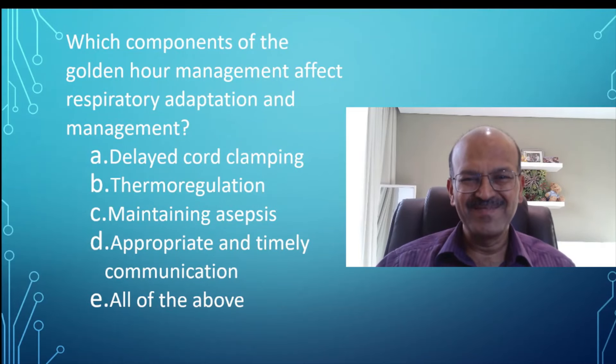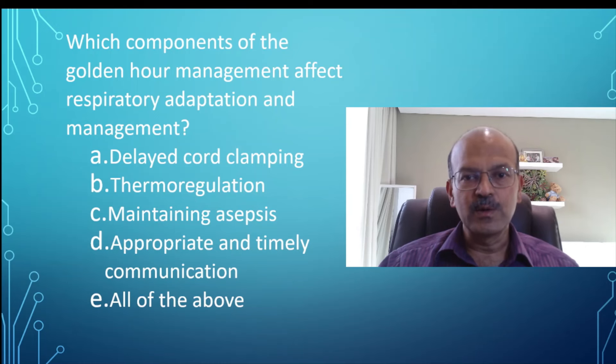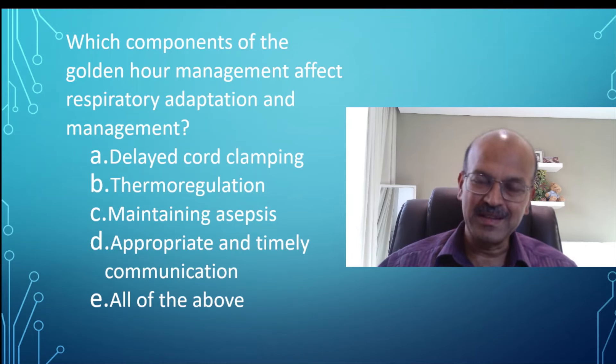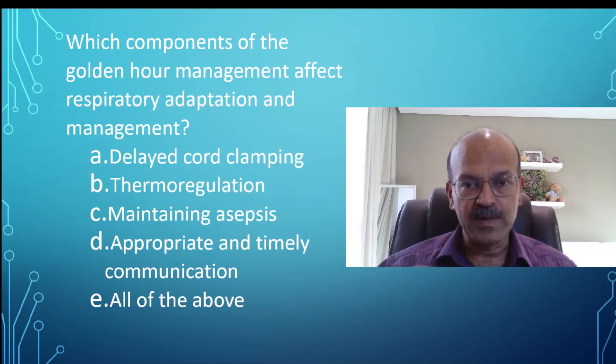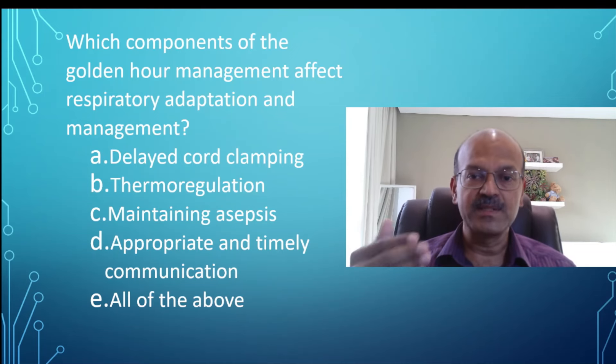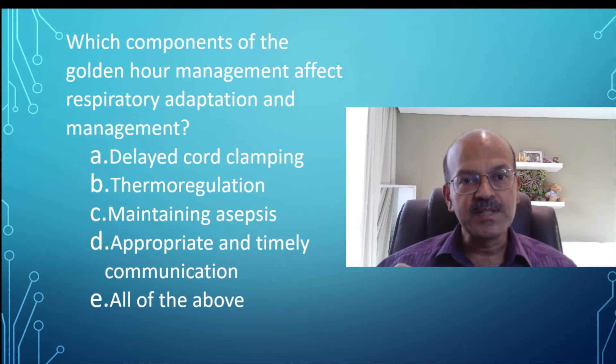Hello, welcome back. I hope you enjoy the neonatal MCQ series. Continuing with the next one — please do subscribe, share, and like the videos, as the YouTube algorithm recommends videos more when there are more likes and engagement. The question now: which components of the golden hour management have an impact on respiratory adaptation and management?